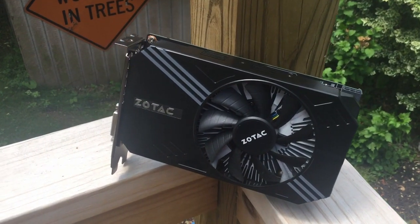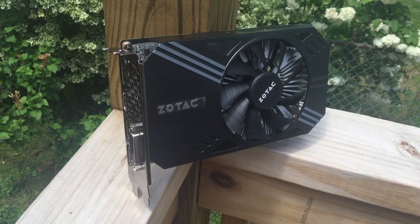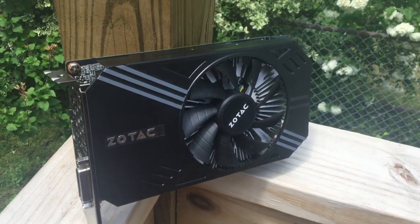Hey guys, welcome back to another video. Today we're going to be looking at how the GTX 1060 and the FX6300 get along together in certain games.